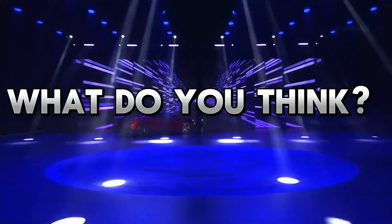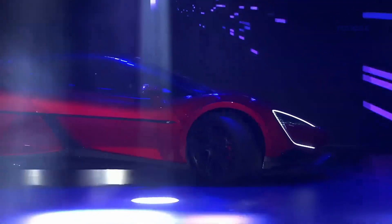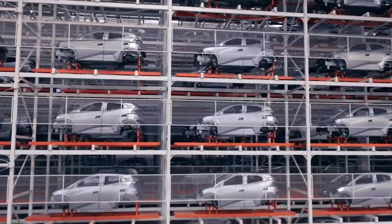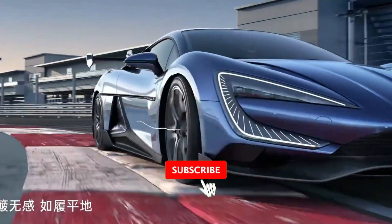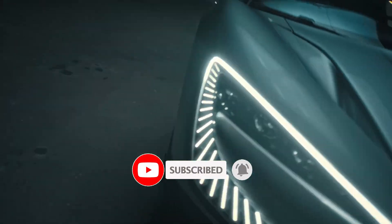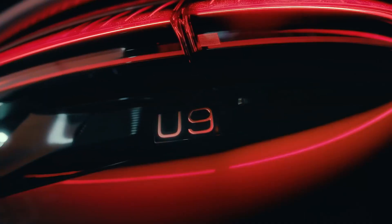Has BYD officially stolen the crown from Europe's hypercar legends? Or is this just the beginning of a new arms race in electric performance? Drop your thoughts in the comments below. If you enjoyed this breakdown, make sure to like, subscribe, and hit that notification bell so you don't miss the next chapter in the future of speed. Keep chasing the extraordinary.